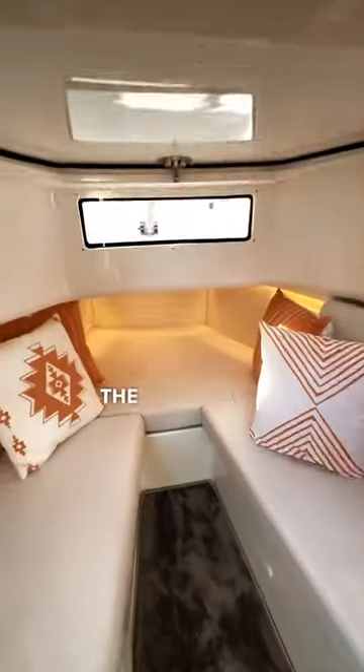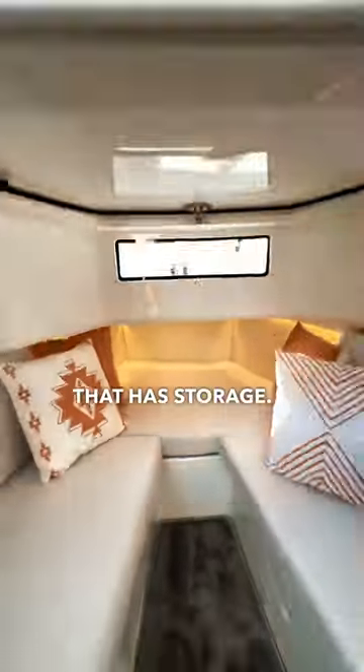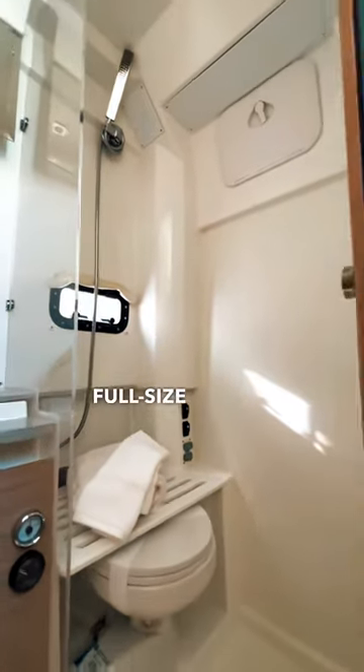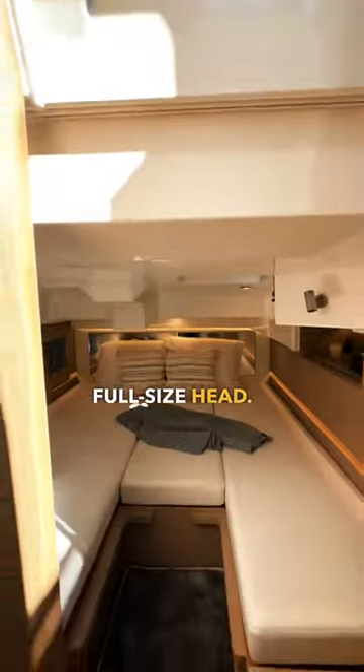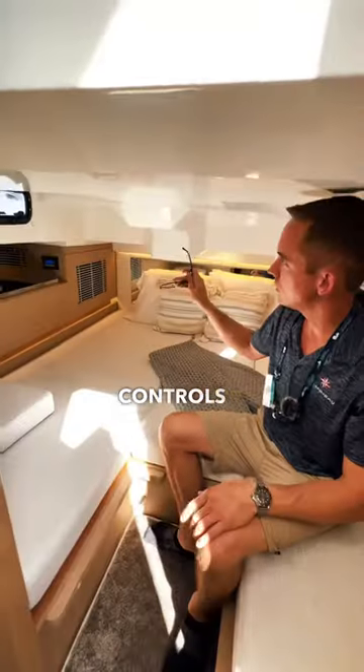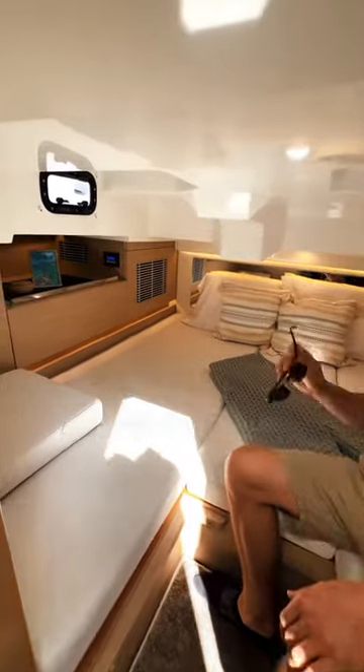The front features a U-shaped seating area that has storage and is comfortable. It also features a fridge and microwave down below and a full-size head. The larger of the beds is the aft cabin here, and if you look, you have air conditioning controls and two port holes for fresh air.